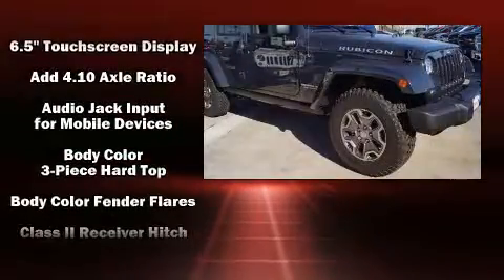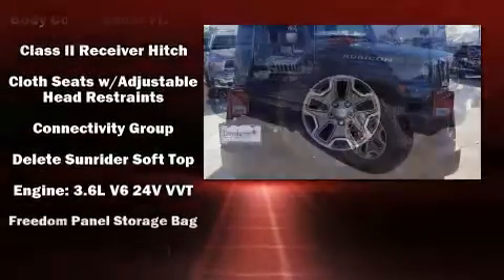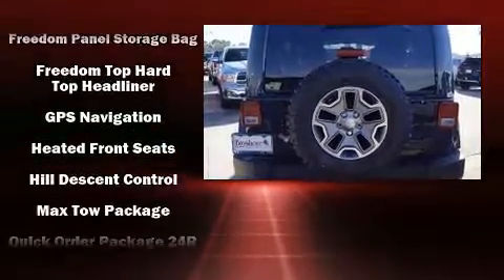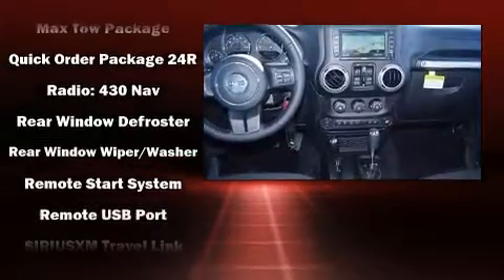Safety equipment has been integrated throughout, including dual front impact airbags with occupant sensing airbag, integrated rollover protection, traction control, brake assist, ignition disabling, and 4-wheel disc brakes with ABS.